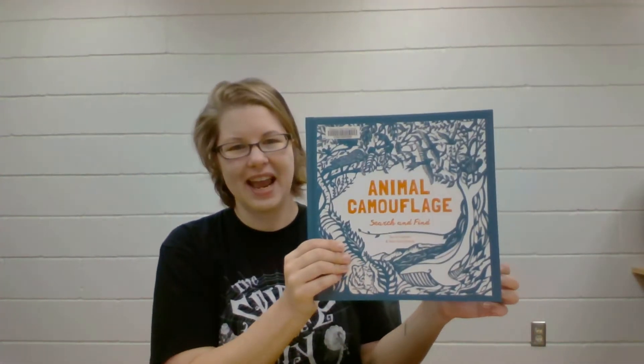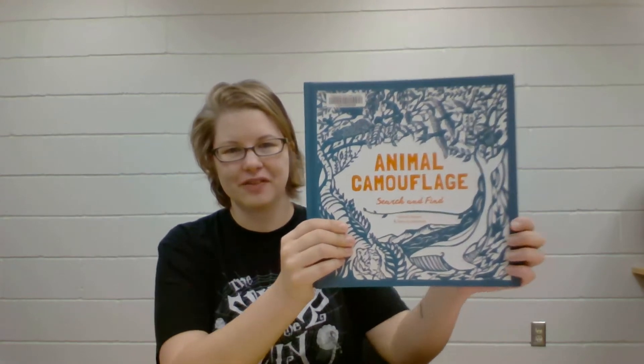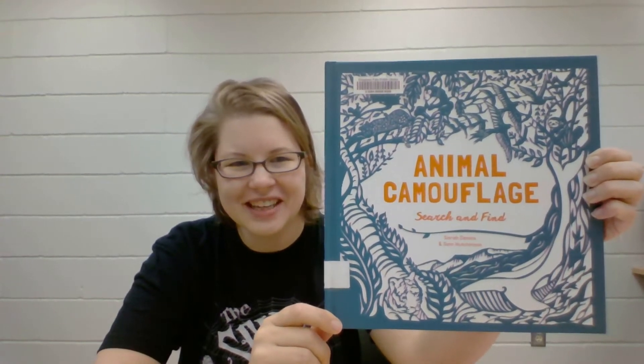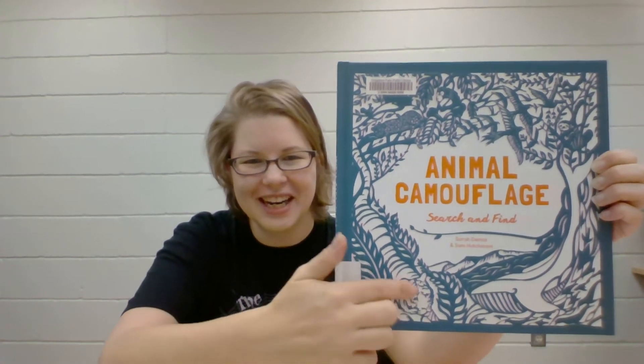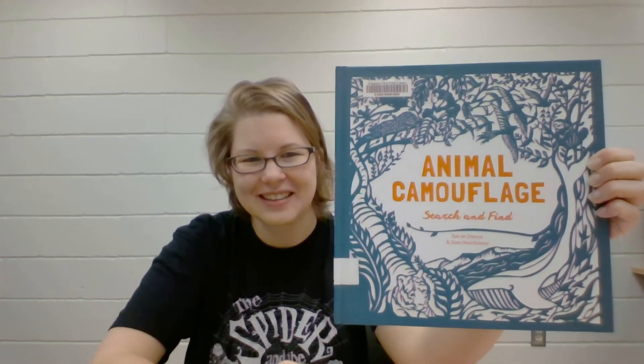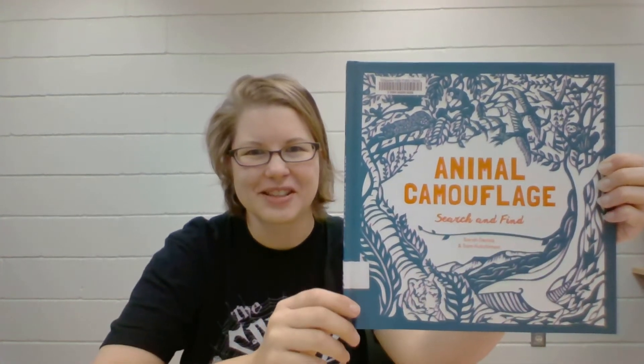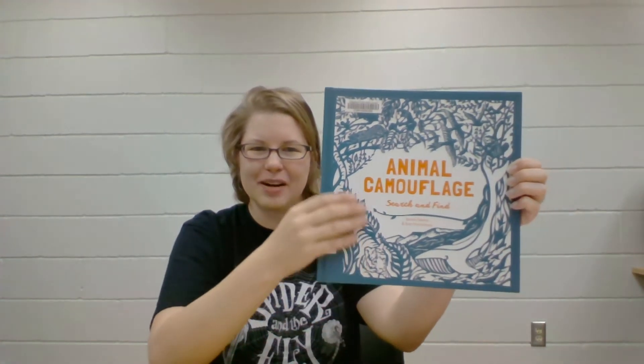This is an animal camouflage search and find, and just by looking at the cover, can you see any animals that are drawn into the leaves and the water? Can you see the tiger and the whale? Yeah, so sometimes in iSpy books the animals aren't a picture but they're pictures drawn within another picture. Pretty cool, huh?